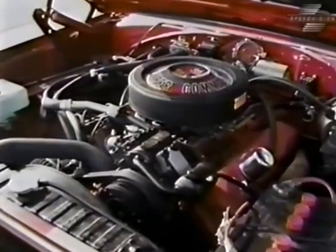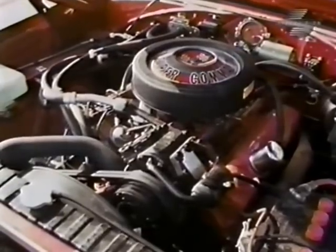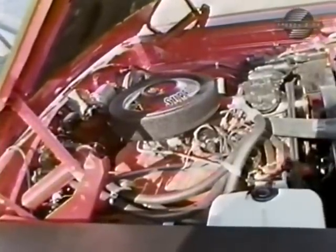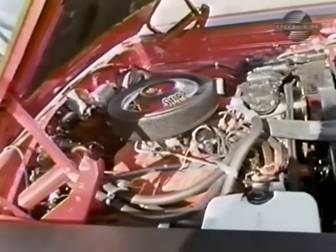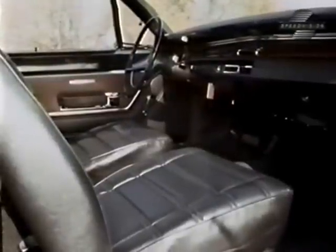Trap doors designed to alter the flow of air are operated by a Bowden cable installed under the instrument panel. At high RPMs, this 440-incher breathes great big chunks of atmosphere through one Carter four-barrel carburetor and delivers 375 horsepower at 4,600 RPMs.